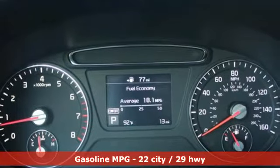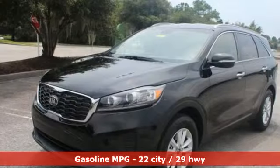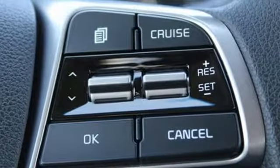Features include streaming audio, power heated mirrors, manual tilting steering column, wireless phone connectivity, manual telescoping steering column, and an inline four-cylinder engine.